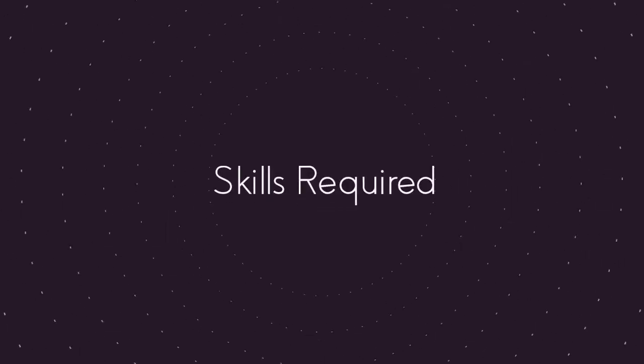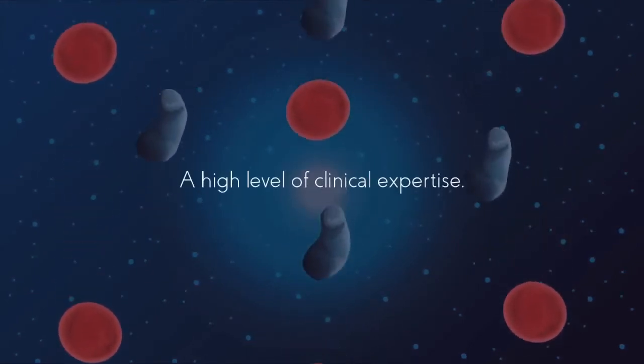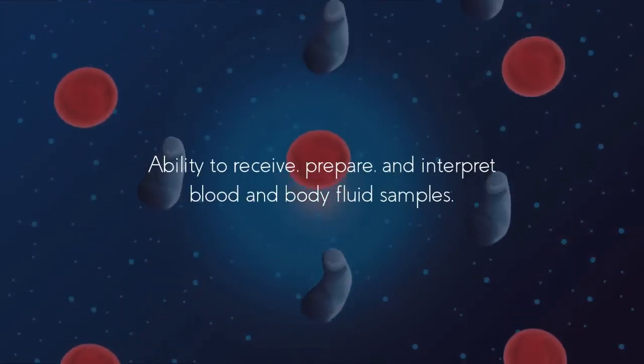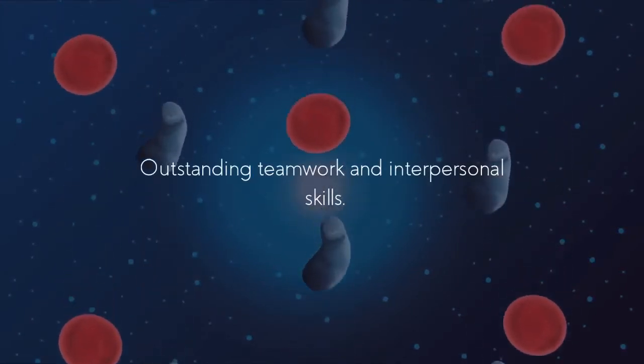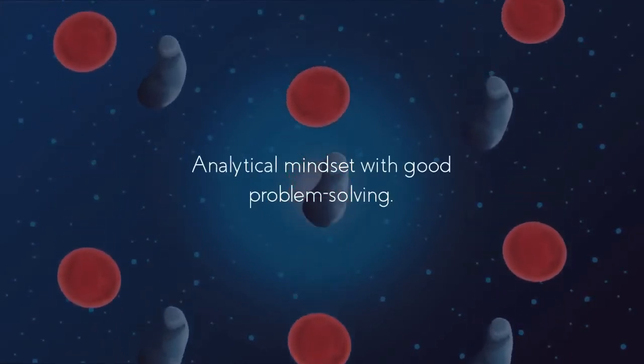Skills required: Hematology is a cognitive branch of medicine that requires a high level of clinical expertise, the ability to receive, prepare and interpret blood and body fluid samples, outstanding teamwork and interpersonal skills, and an analytical mindset with good problem-solving.